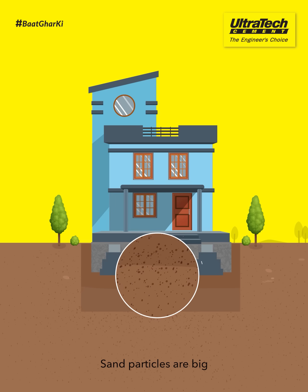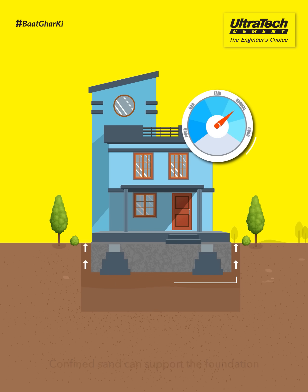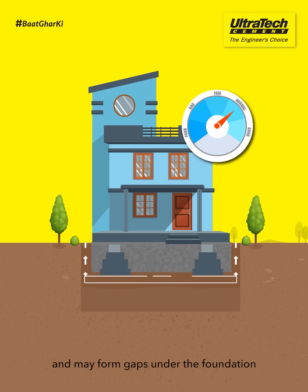Sand. Sand particles are big and do not absorb any water. Confined sand can support the foundation, but if it is not confined, it gets washed away easily and may form gaps under the foundation.